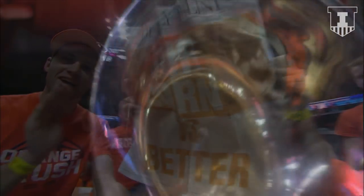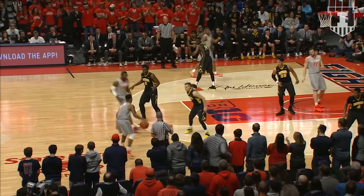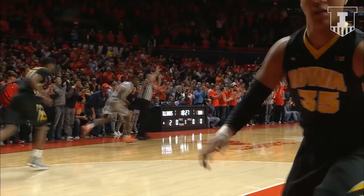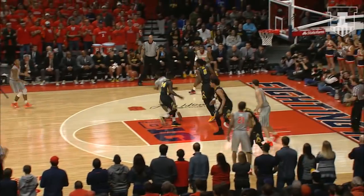Good evening everybody and welcome to State Farm Center. The Illini taking on the Iowa Hawkeyes tonight. The Illini with the lead and the ball a minute and a half deep into the game. Here is Tijon Lucas with a start tonight. Now to Coleman Lands — right wing three, it's good. Two minutes deep, Illinois up 5-0.